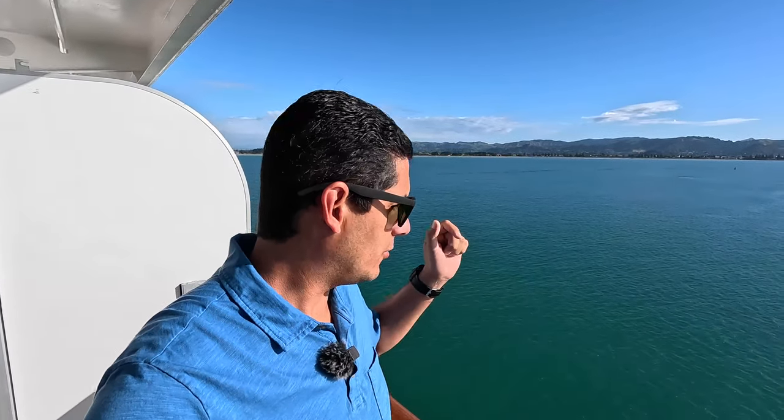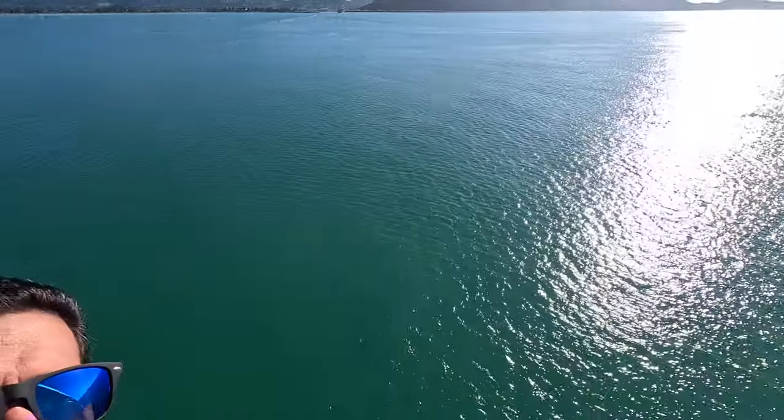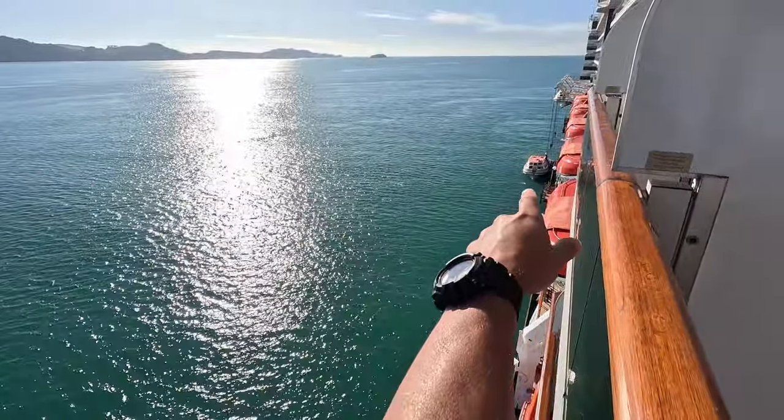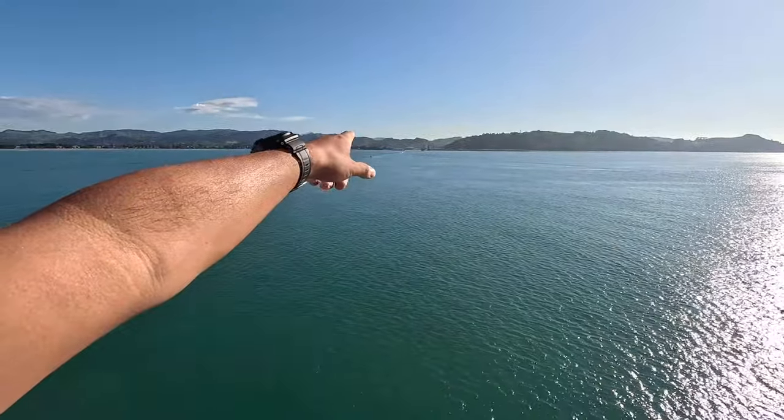Welcome everybody to the beautiful Gisborne, New Zealand. We're on a tender day, which means the boat stays here in the bay and we take a little tender boat — you can see it right there, loading up people — and it's going to go straight across. I think it's about 20 minutes or so on the tender to get over there. It's going to be a beautiful day.